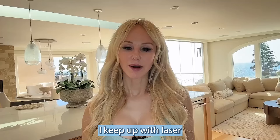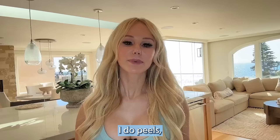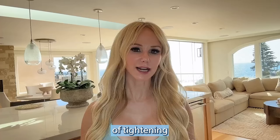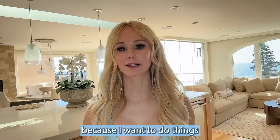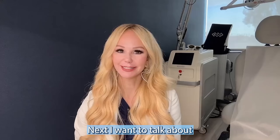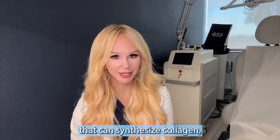I keep up with laser resurfacing, thermage, peels, and in-office procedures to keep my collagen stores boosted. Now that I'm older, I rely less on fillers and more on things that stimulate my skin's own regenerative processes to increase collagen stores — that's the true meaning of anti-aging. Now let's talk about treatments in office that can synthesize and boost your collagen stores.